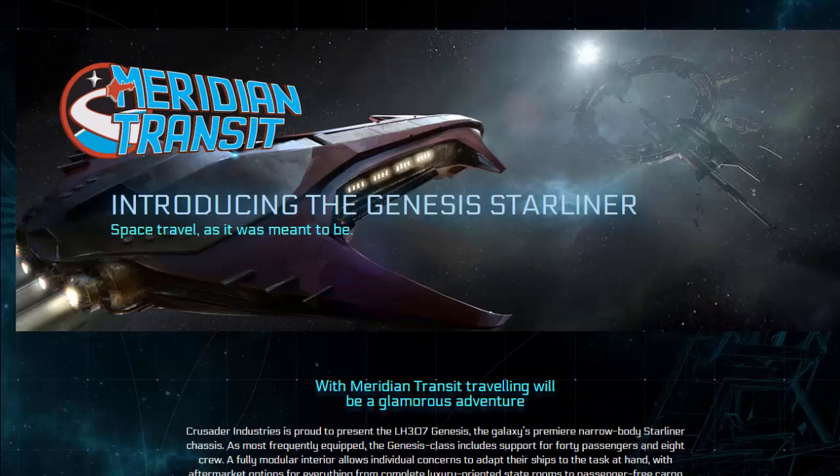With Meridian Transit, travelling will be a glamorous adventure. That is what we are told from the Meridian Transit Corporation. They use the new Genesis Starliner built by Crusader Industries and state that it offers space travel as it was meant to be.